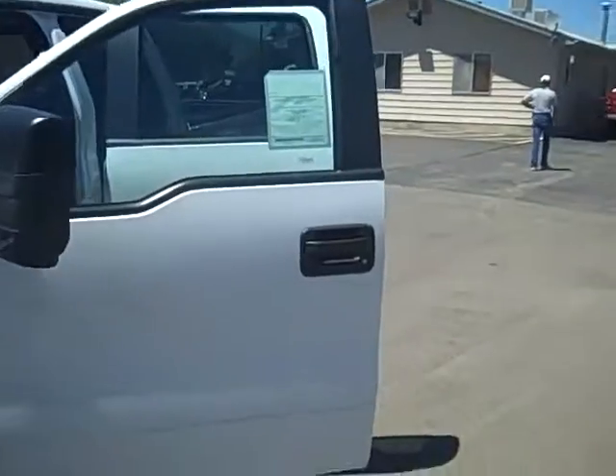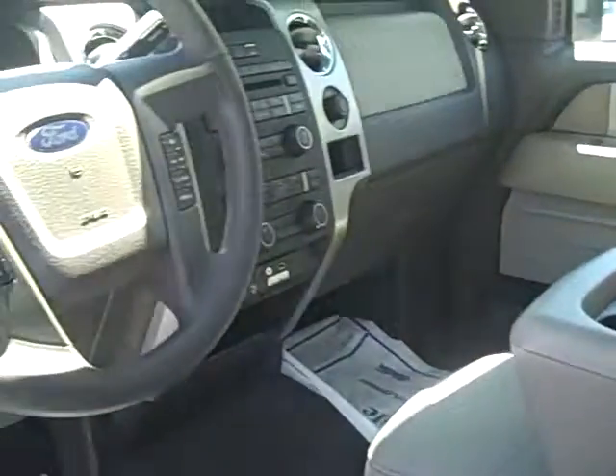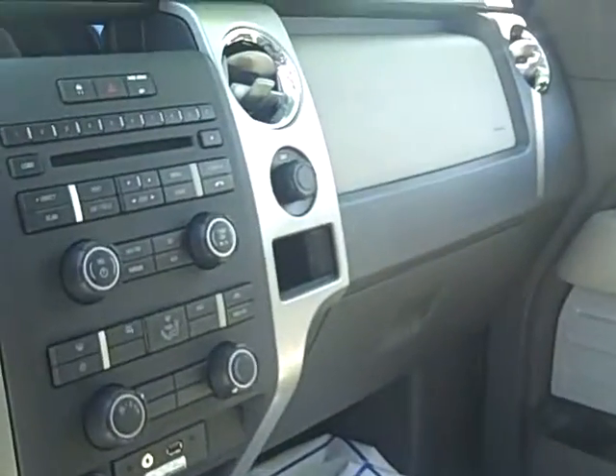Let's take a look at the interior of this very nice truck. Great-looking dash and front seat area — very, very roomy.